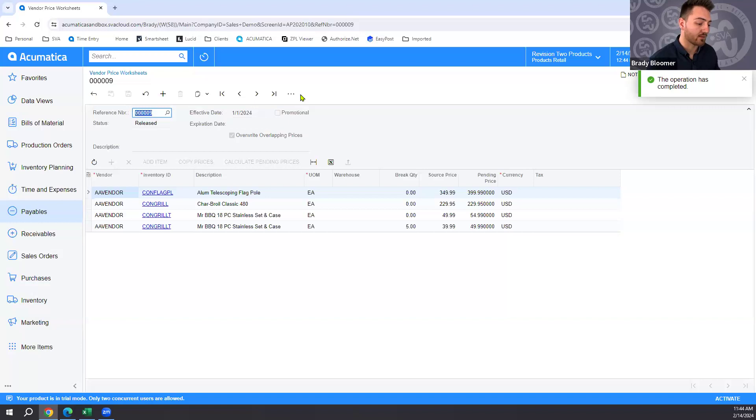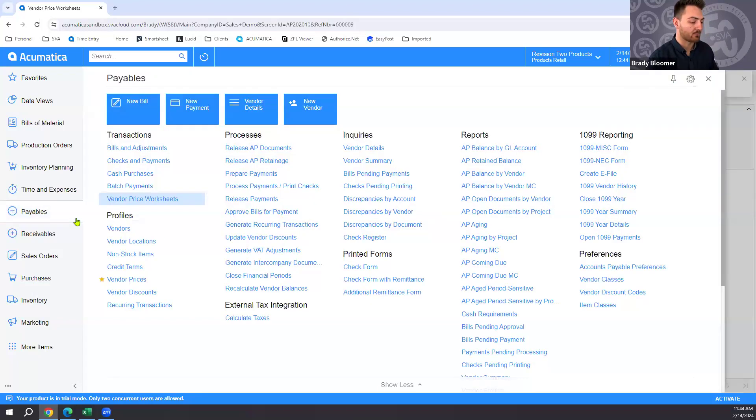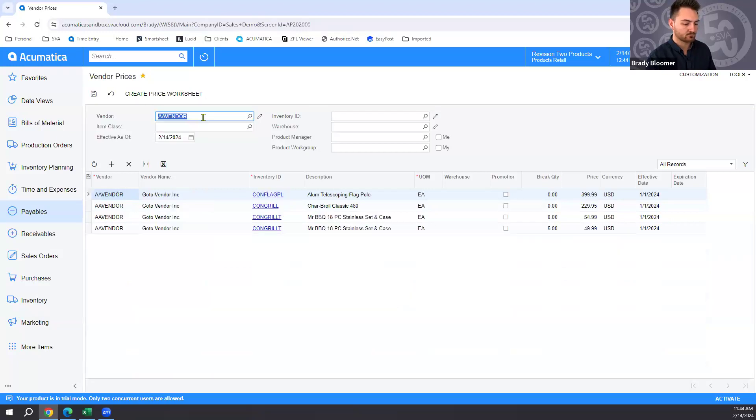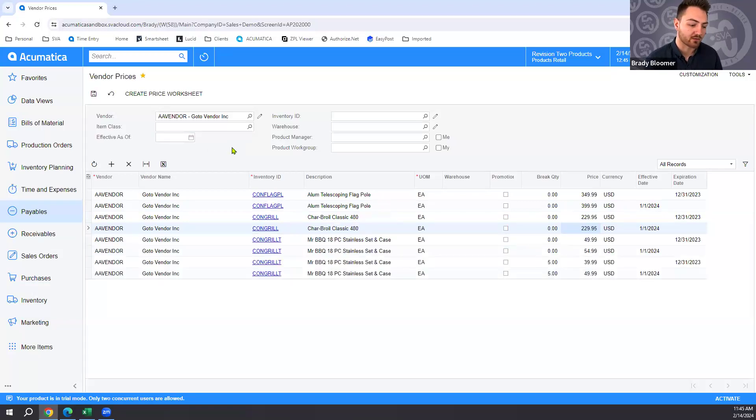Jumping back to the Vendor Prices list and filtering to that same vendor, the new prices are now visible with the effective date from the worksheet. Removing the parameter filter shows all pricing history for the vendor — last year's prices have an expiration date automatically assigned based on this year's effective date. That concludes the demo covering requisitions, vendor bidding, and improved price tracking in Acumatica.